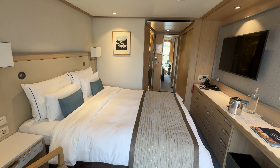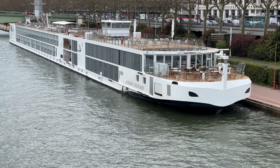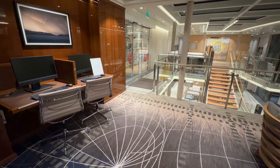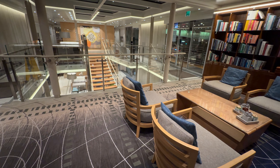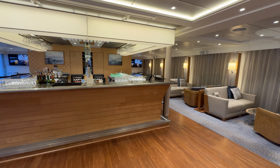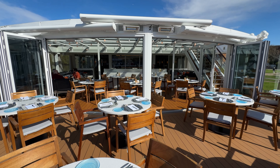For our seven-night trip, we were assigned cabin 219. This veranda B stateroom is located on the starboard side of the middle deck, or deck 2. River cruise ships are small, so it's never really a far walk anywhere on the ship. However, upgrading to a veranda stateroom does put you closer to some of the public areas. The restaurant was on our deck, and the lounge and Aquavit Terrace were one deck above us.